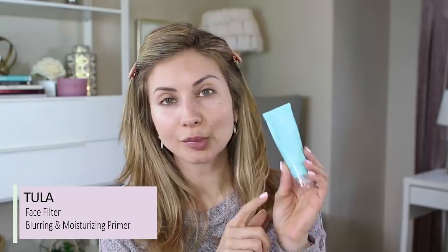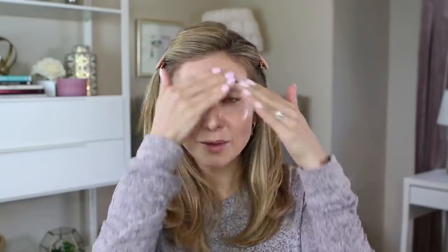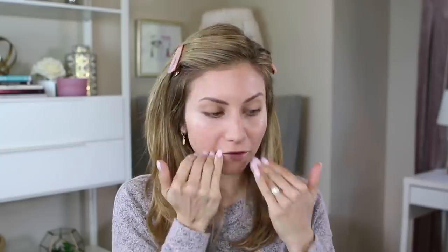I love the Tula Face Filter Blurring and Moisturizing Primer — not only is it moisturizing with probiotics that help lock in hydration, but it also has this beautiful light luminosity that gives the skin a very natural-looking glow. This part of the video is sponsored by Tula, and I was so excited to try their products. I had specifically seen so many friends rave about their eye balm. What I love about this primer is it has all the benefits of a normal primer — it helps prime your skin for makeup and helps your foundation wear all day — but with added hydration and a slight glow.